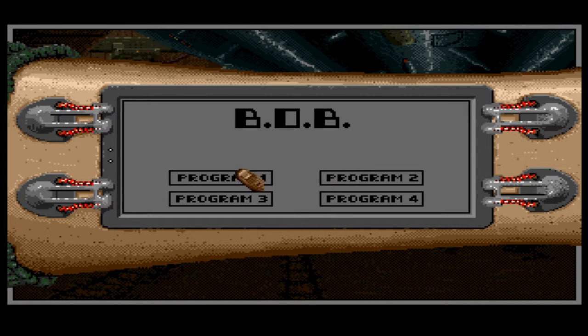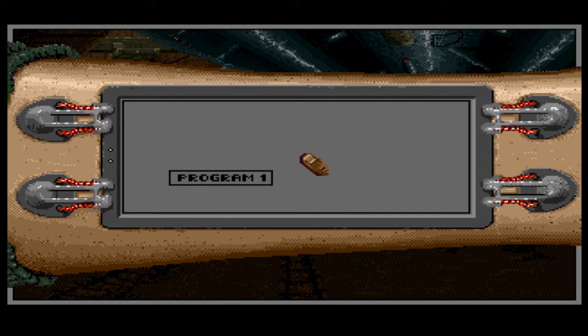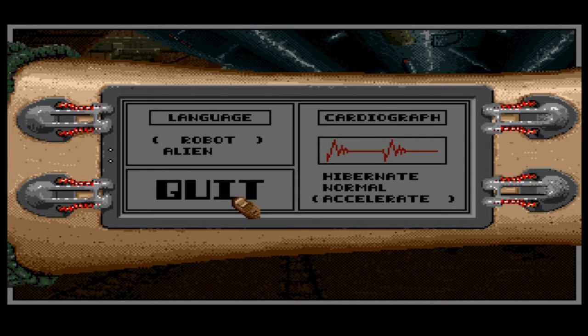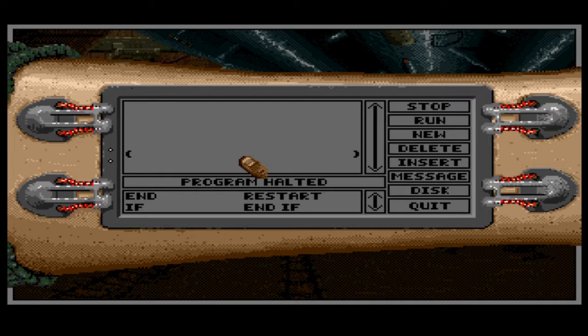So this is BOB — it's basically like a PIP-Boy in Fallout, and I only just figured that out. We have Program One which shows your statistics. There's a physical condition readout, languages — we currently have Alien selected — and our cardograph. There's also a sort of little programmable computer where we can basically write code. I think this game predates Fallout, it must have done.